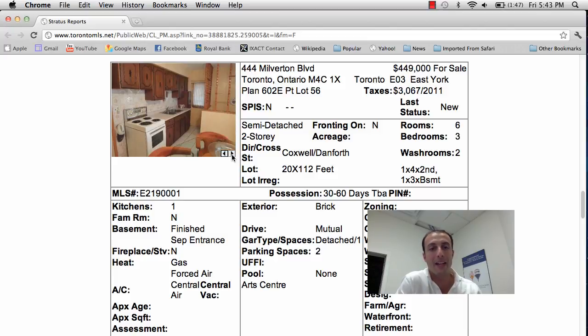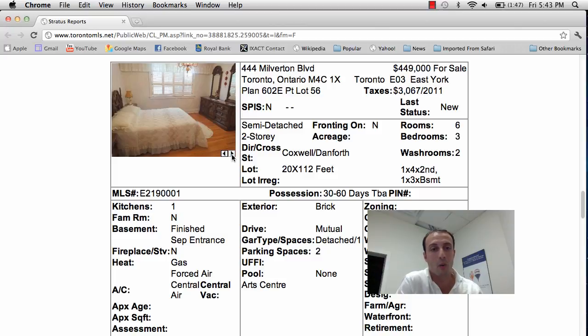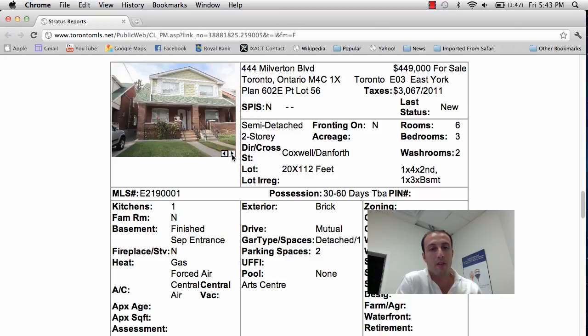You can see it does need quite a bit of updating — looks like it's had the original owner for quite a while. Great thing about this property: it has a detached garage for one car, a mutual drive, and a finished basement with a separate entrance, so the potential for income property is there. You could spend a good $80,000 on this home and make it look great. It does come with gas forced air and central air conditioning — great for investment and renovators looking in the East York community.